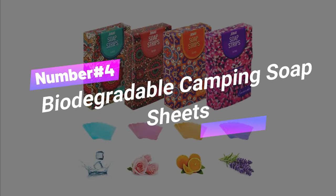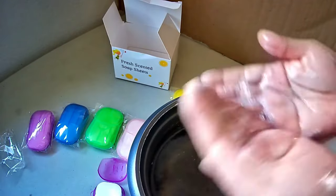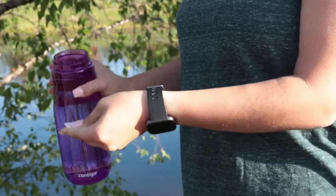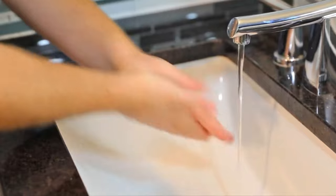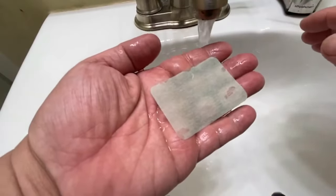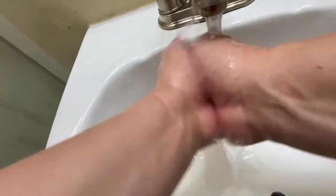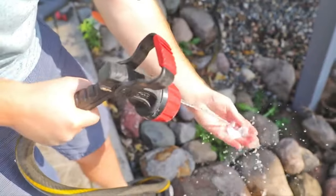Number 4: Biodegradable Camping Soap Sheets. If you're a freshness freak, meet your new BFF — Kitty McCall Soap Sheets. These aren't your grandma's soaps; they're the coolest way to stay clean on the go. Slip them in your pocket, purse, or backpack, and you're ready for adventure anytime, anywhere. All you gotta do is add water, and you've got instant soap magic in your hands. Plus, they're eco-friendly, so you're doing Mother Earth a solid while staying squeaky clean.